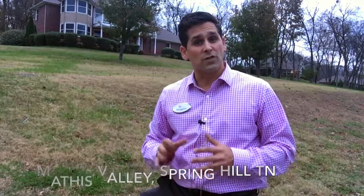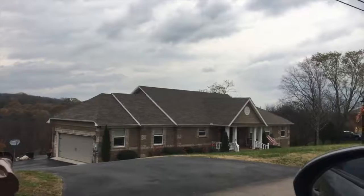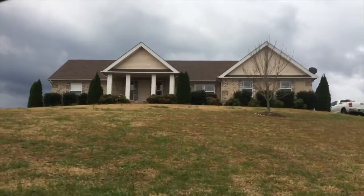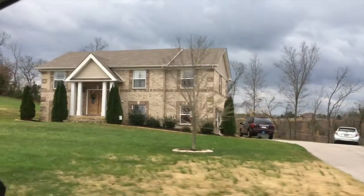Spring Hill is about 35 to 45 minutes south of downtown Nashville, depending on traffic of course, straight down Highway 65. Now Mathis Valley has ranch homes, colonial homes, all brick or brick and vinyl — wonderful family-friendly homes in this great neighborhood.